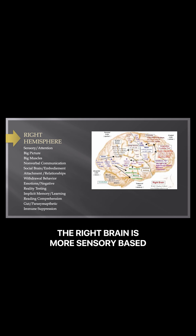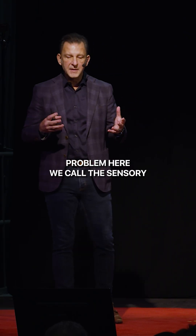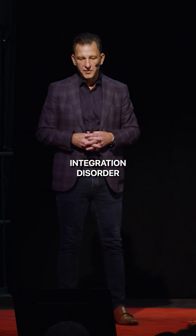The right brain is more sensory-based. It pays attention especially to early sensations like pain, hunger, thirst, and fatigue, and it also integrates the senses. So if there's a problem here, we call this sensory integration disorder.